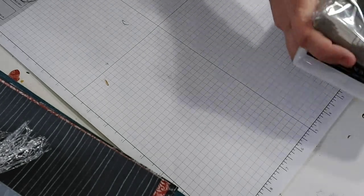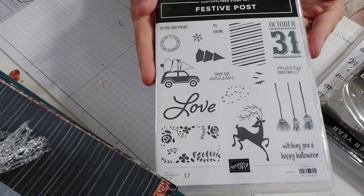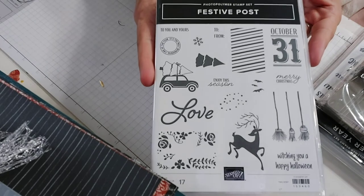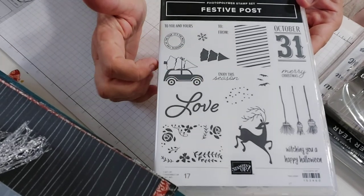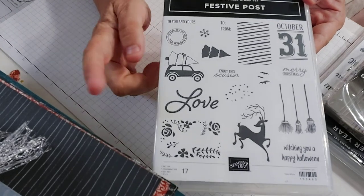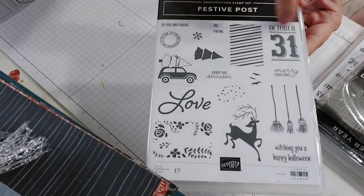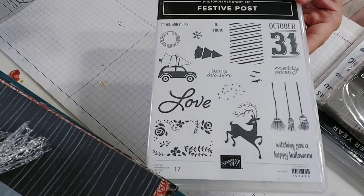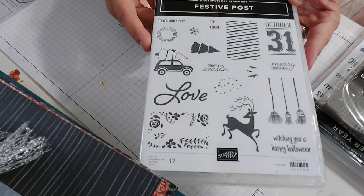I didn't get the Halloween set per se but I did get things with some Halloween images. This is called Festive Post — I love that last year we had a hostess set with a truck and tree. I like the deer, and I thought the October 31st with the brooms I could do something with that paper and come up with some sort of Halloween project.